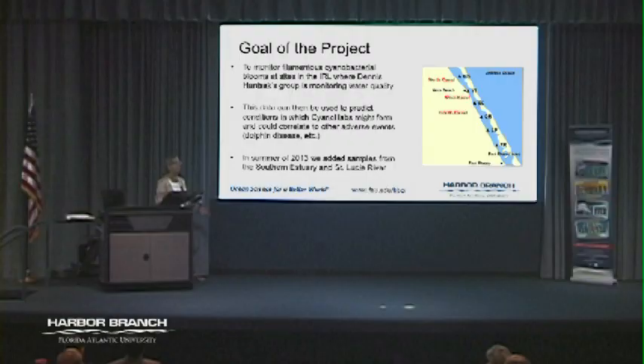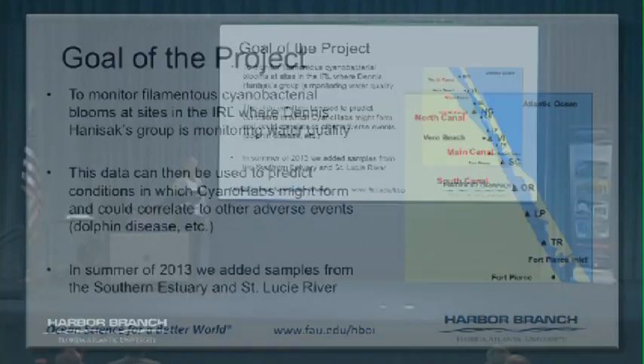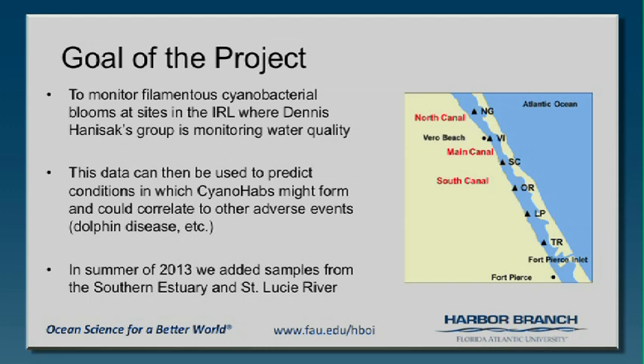There are other compounds we have no idea what they do. The goal of the project — when we first went into this in 2011 — was to look at the filamentous cyanobacteria at sites where Dennis was already doing collections. He and his group very kindly helped us with getting some of the samples. We were hoping the data could feed back into the whole Indian River Lagoon Observatory, and into some of the dolphin work if there were events.